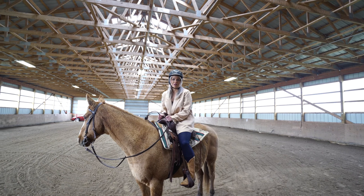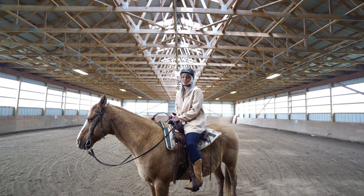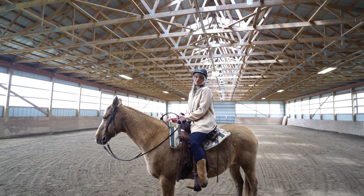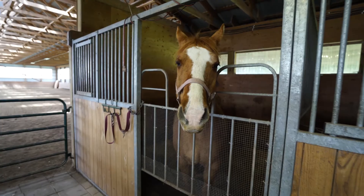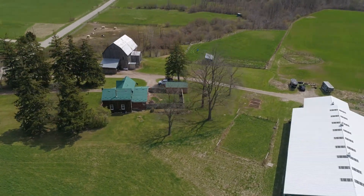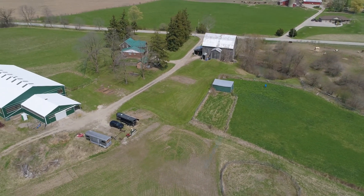Hey guys, I'm not horsing around. You're gonna fall in love with this 50-acre horse farm located just on the edge of the city. I'm Georgia Tush from the Tush Real Estate Group powered by EXP Realty. This place is where dreams come true. Welcome to 21211 Burwell Road, Mount Bridges.